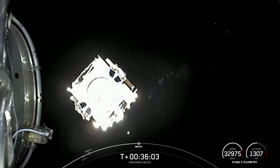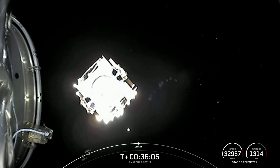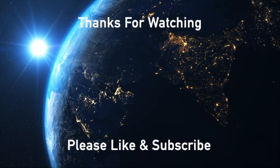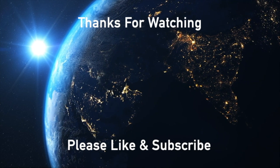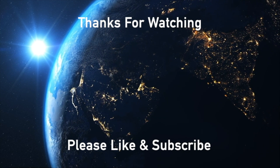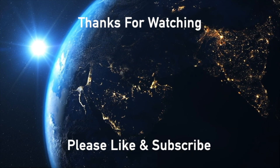That is going to end our webcast coverage for today. Thank you for listening.